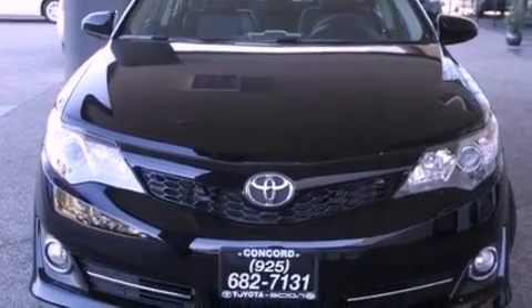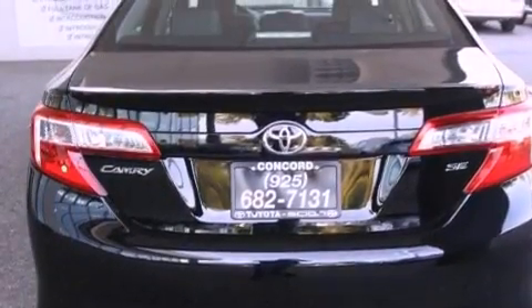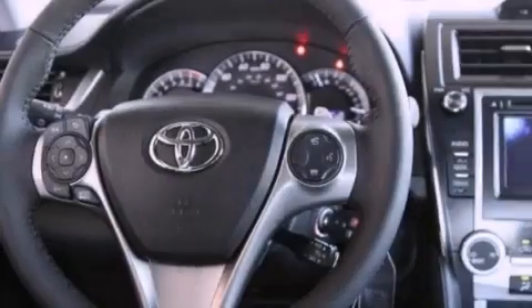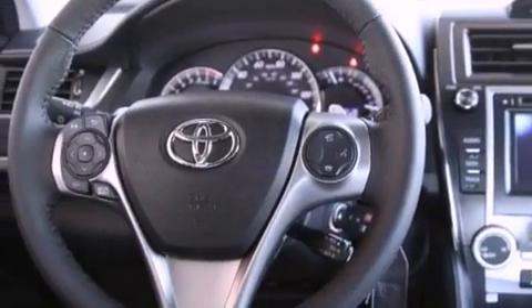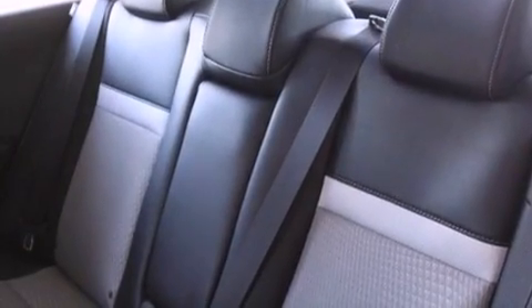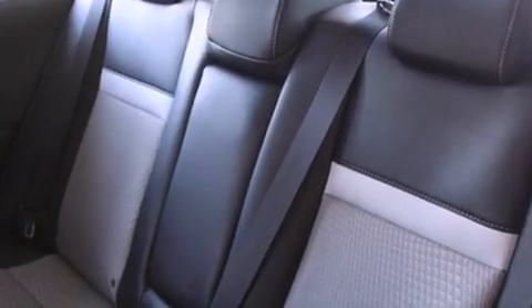All of the following features are included: a power moonroof, a power driver's seat, cruise control, a CD player, a leather-wrapped shift knob, a passenger side vanity mirror, front fog lights, a traction control system, air conditioning, and the navigation system will help you get from point A to point B on time.